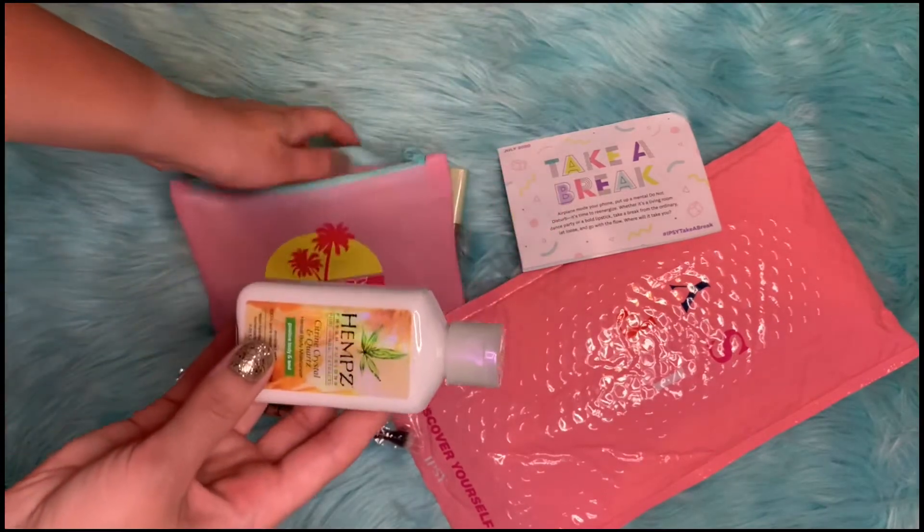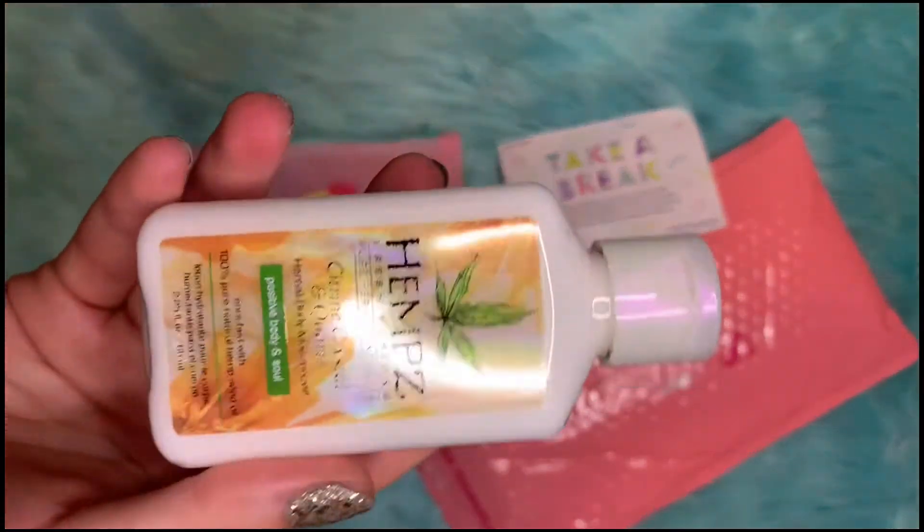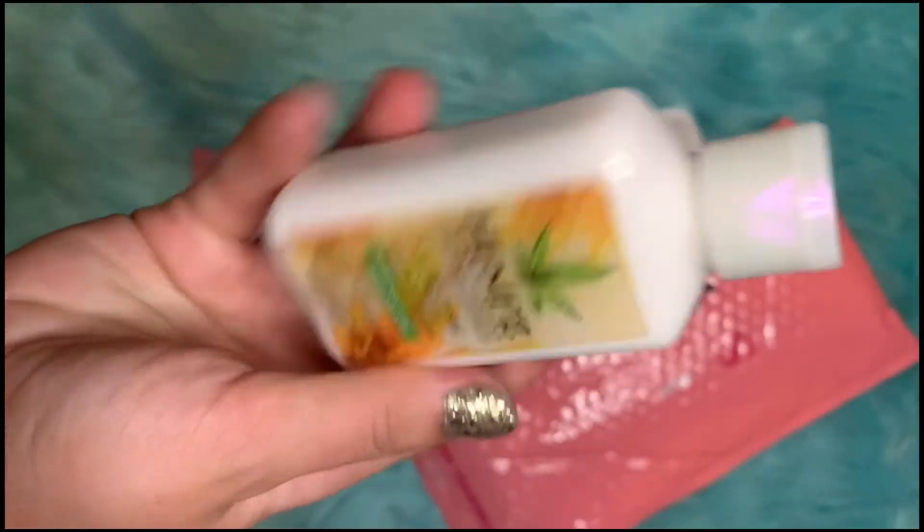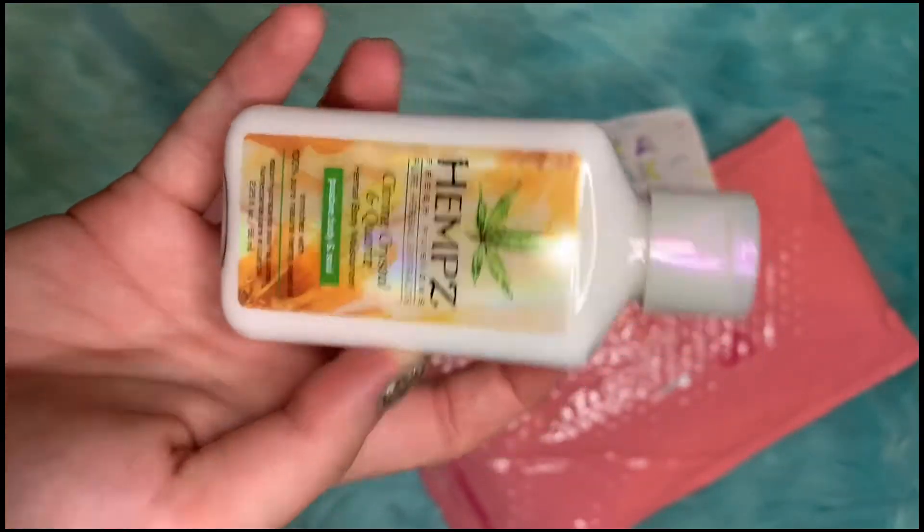The next item is this Hemp Body Lotion. This small size retails for $7.99.